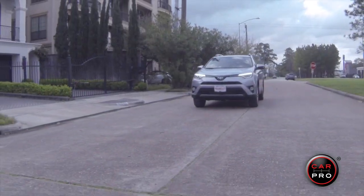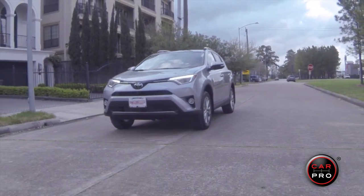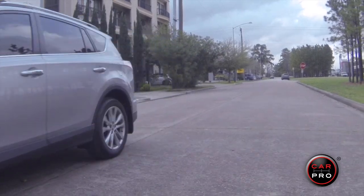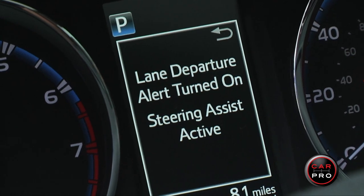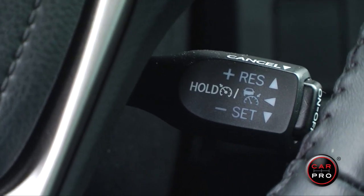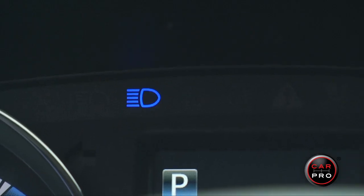As with many other Toyota models, the 2018 RAV4 has a long list of safety equipment standard on every model. You've got forward collision warning, lane departure alert, lane keeping assist, adaptive cruise control, and automatic high-beam headlights.